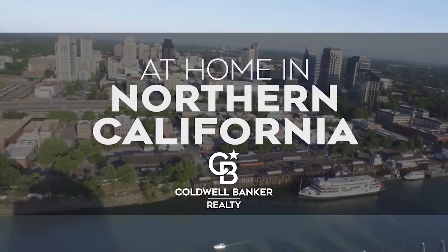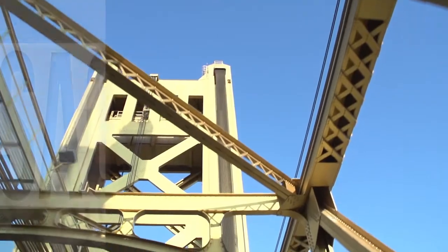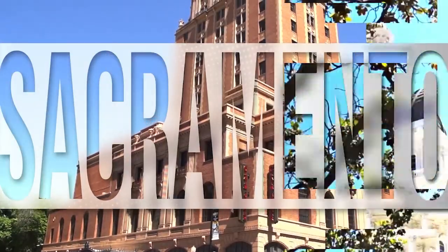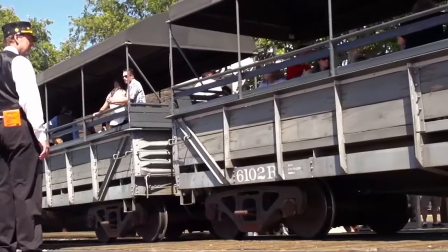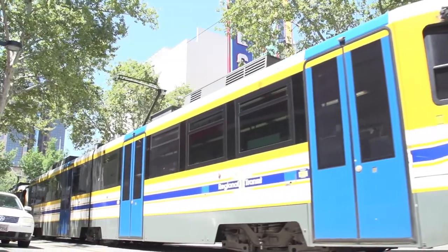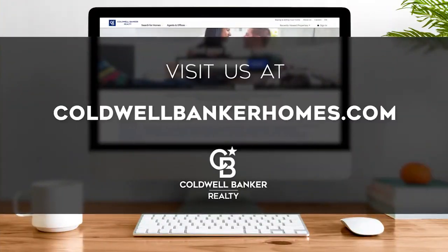Welcome to At Home in Northern California. Today we're taking you on an exclusive tour of beautiful properties throughout the region. This is an amazing place to call home with gorgeous weather and wonders just waiting to be explored in and around the Golden State's capital city. Adventure can be found along scenic byways and on the slopes of world-class ski resorts. Every Saturday at 4:30 p.m., we invite you to view the homes available for sale in this unique setting. If you have any questions, please be sure to visit us online at coldwellbankerhomes.com. Now, are you ready to tour some incredible properties? Let's get started.